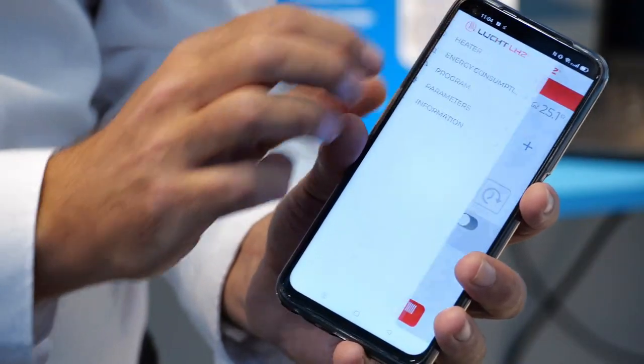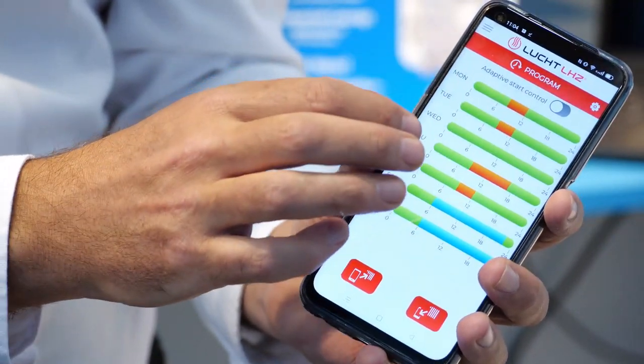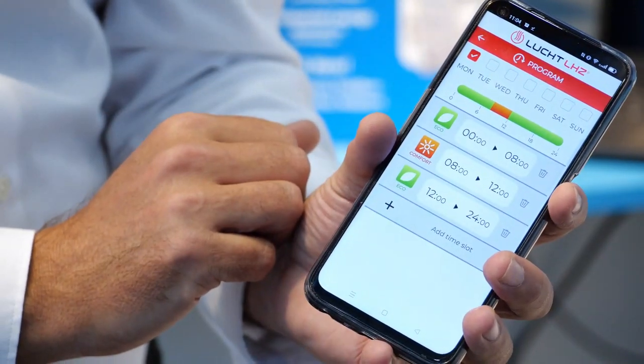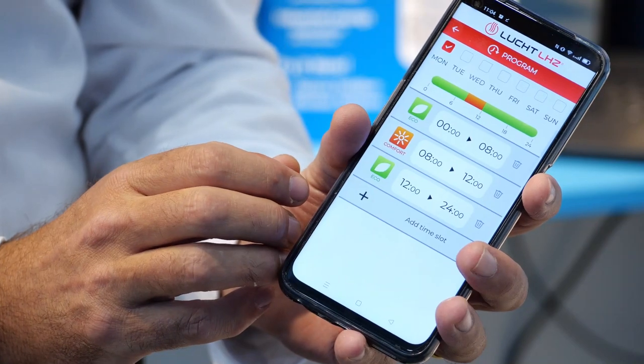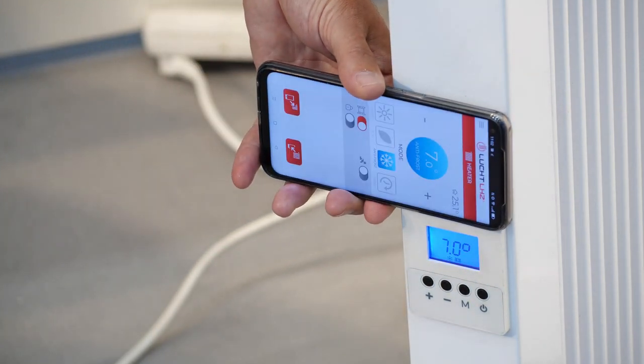Then they change the settings comfortably in the app — it's so intuitive that the user doesn't even require a user manual in order to do this.